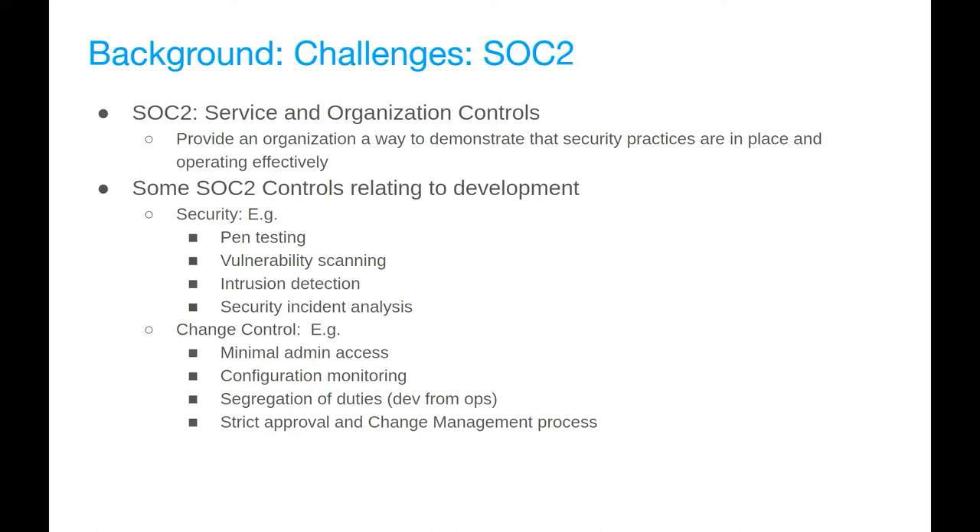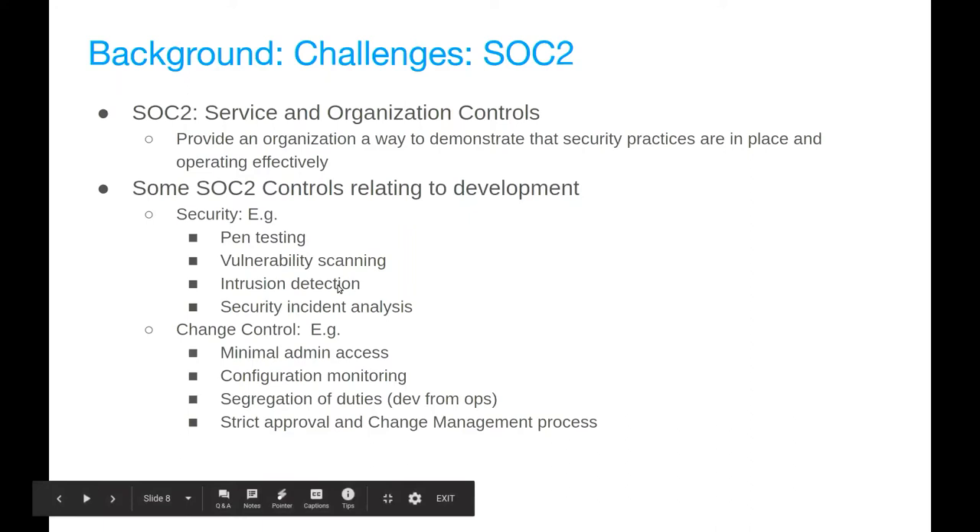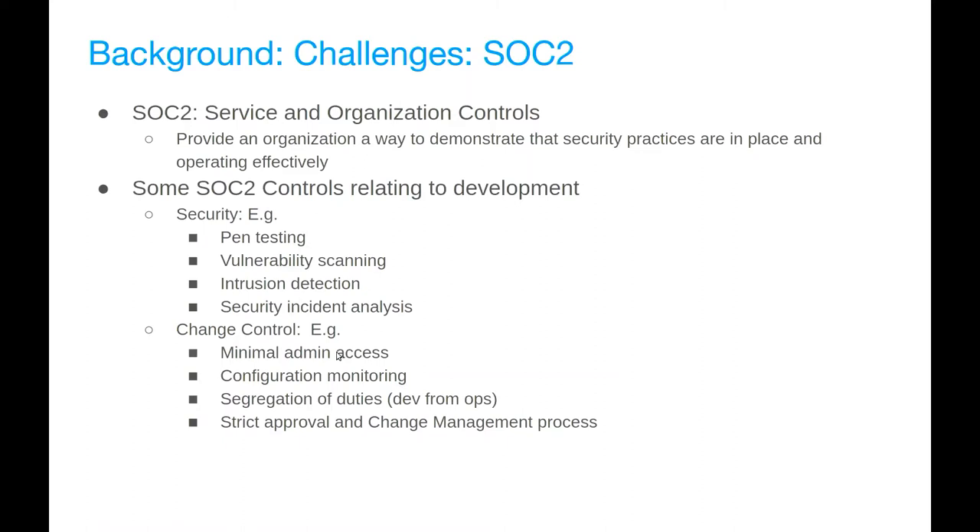SOC2 in a bit more detail. SOC2 — Service and Organizational Controls — is basically equivalent to ISO 27001. It provides a way to demonstrate that you have security practices in place and operate effectively. It requires controls for security including penetration testing, vulnerability scanning, intrusion detection, security incident analysis, change control, minimal admin access, configuration monitoring, and segregation of duties between dev and ops. Also a strict approval and change management process. All these things are usually required for a really mature organization, but when you're a startup trying to move quickly, not ideal.